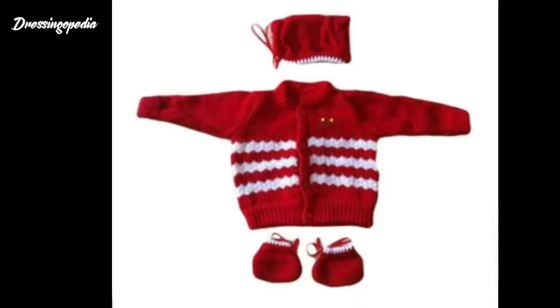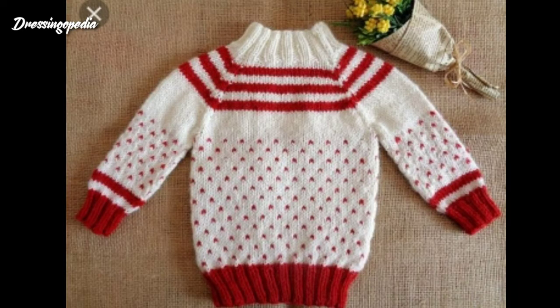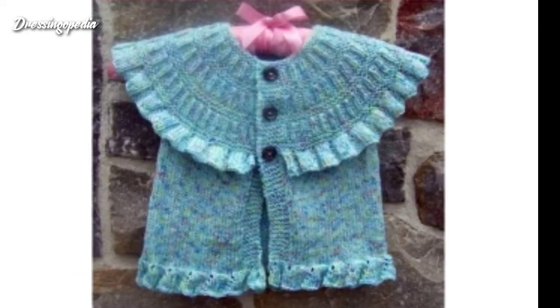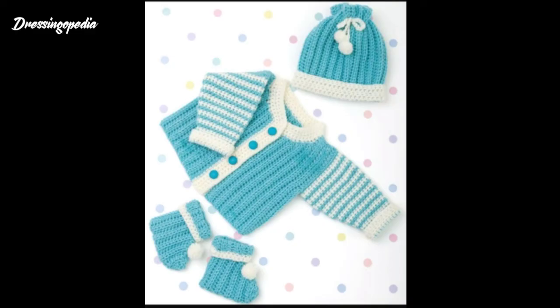Hello and welcome to Dressingopedia. I am very grateful that you are here to watch this video. This video is going to be very interesting because I included many beautiful baby's fetters designs, baby caps designs, and kids cardigan styles. I hope you will love this video and these designs because all the ideas and designs are very beautiful and very unique. The color combinations are especially very beautiful and very nice, and after wearing this kind of dresses your baby can look so beautiful and so attractive.